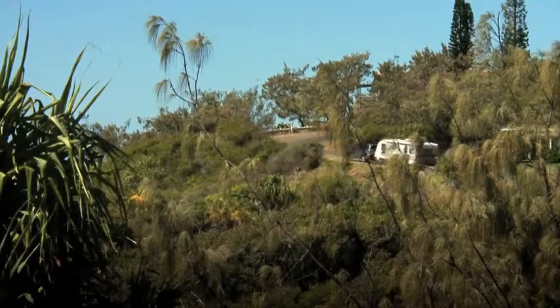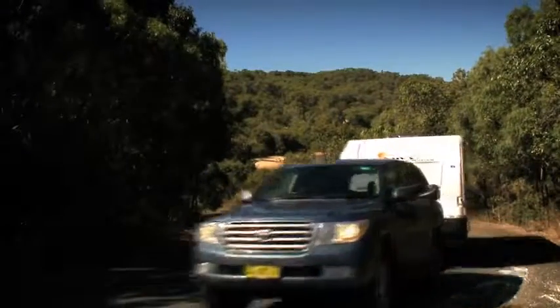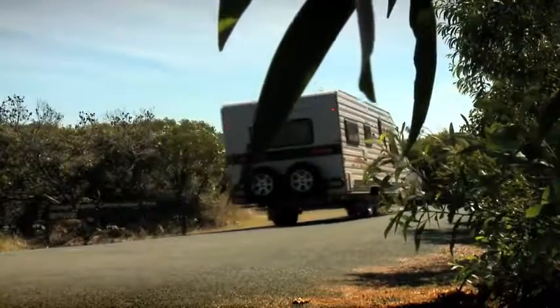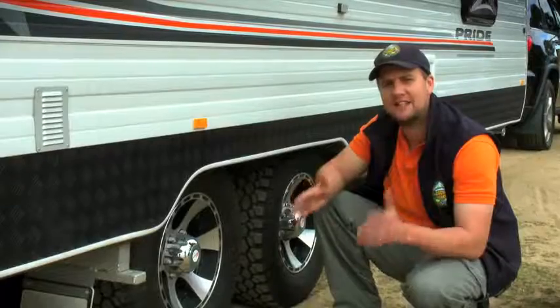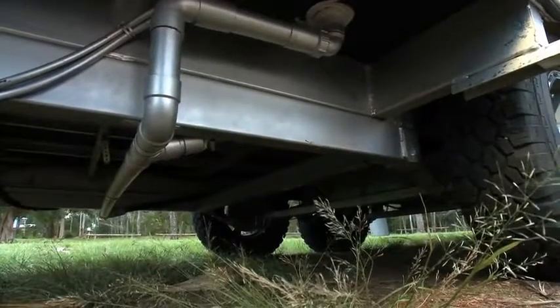Whilst towing behind the Jeep Grand Cherokee, the Pride wanted to sway a bit. However, introducing a set of load levellers sorted this issue. Behind the Land Cruiser, there was no such problem.